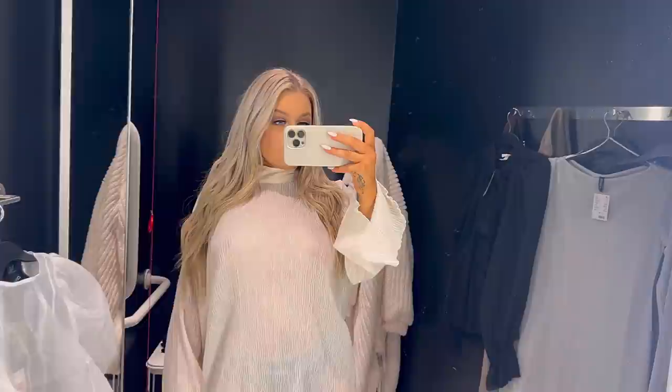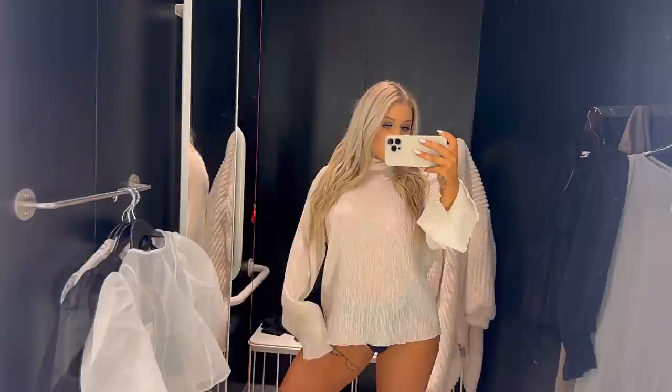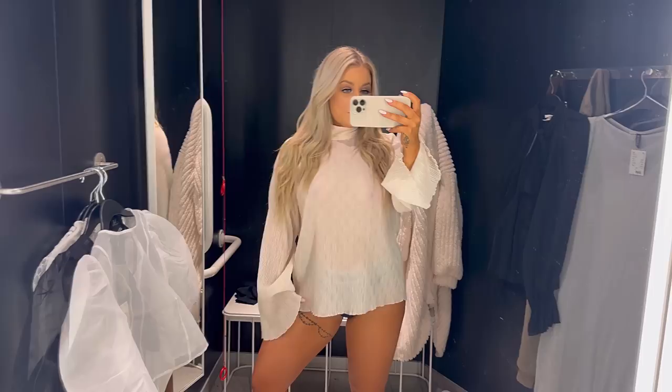Our style expedition commences with an effortless chic — a cream oversized shirt adorned with a high turtleneck design, a symphony of comfort and grace. Picture yourself draped in the understated elegance of cream, where the high turtleneck is a statement in itself. It's not just a shirt, it's an invitation to embrace sophistication effortlessly. This ensemble transcends mere attire; it's a journey into the realm of redefined ease.